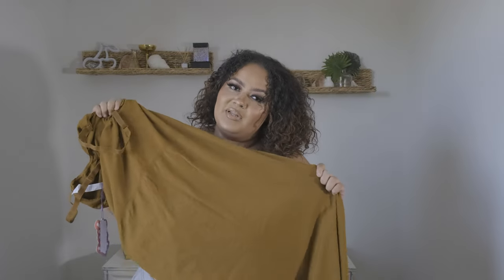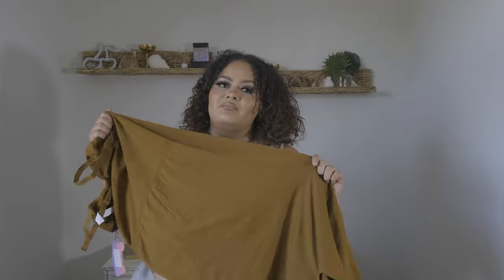It's giving me very much Skims dress but better, and the only reason why I say better is because Yiddy likes to suck you in. Yiddy to me is the ultimate shapewear for plus size women, so if this can contour the body while giving that long maxi dress feel, she's easily going to become a favorite of mine.